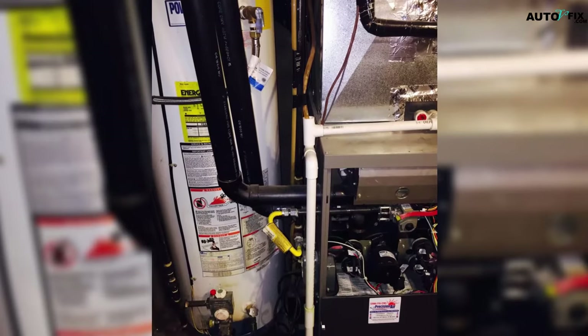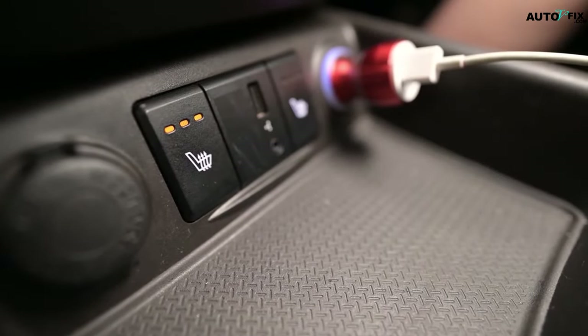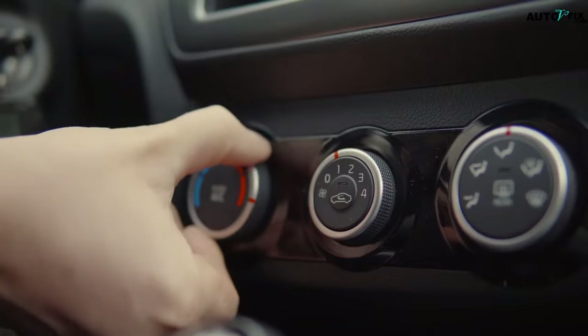Number 4: A Faulty Heater. A heater that isn't functioning is also a sign of no coolant in the engine. The heater of the car uses the same coolant that runs through the engine, which is controlled by valves that regulate the temperature.